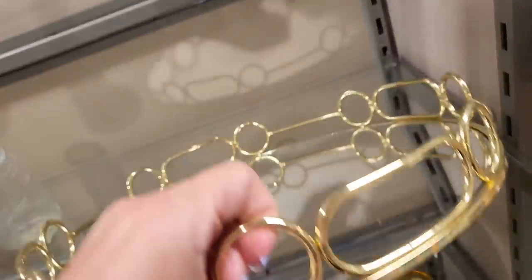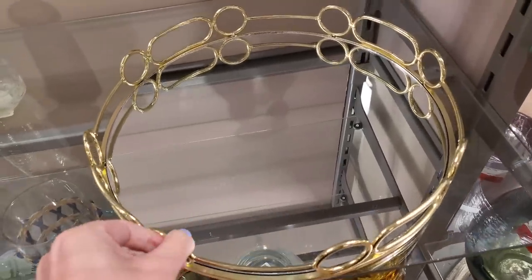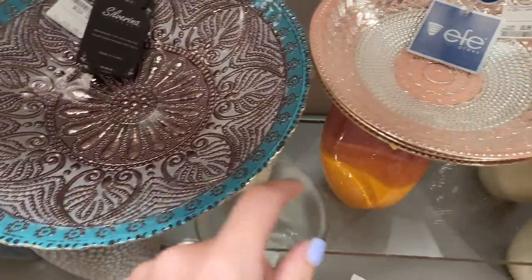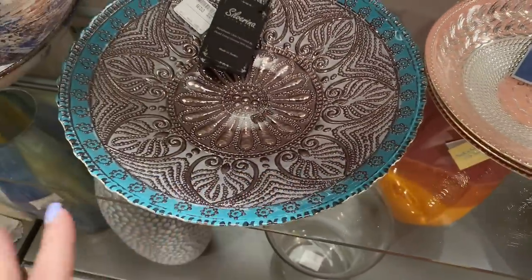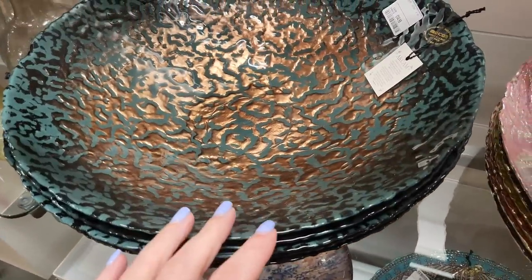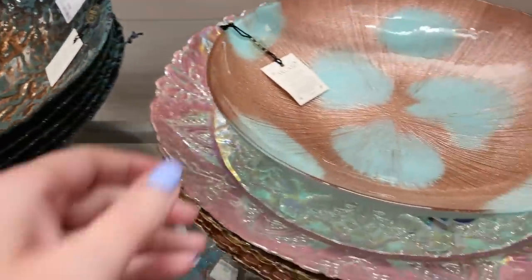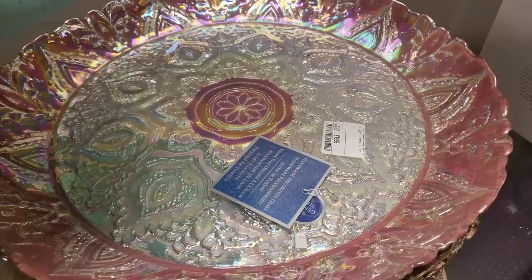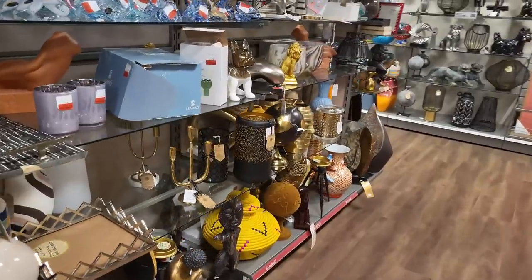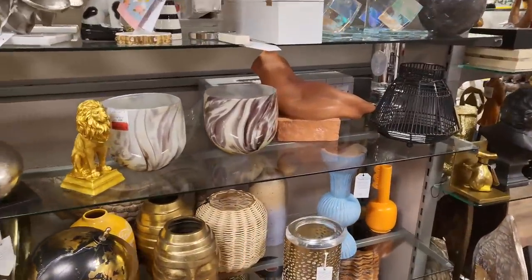I'm really into gold at the moment — look at this tray, £16.99. If you went to a high street store this would be at least £45. I've got some of these at home — really good for keeping fruit in. And these bowls: only £14.99, great for serving a big salad. Look at all the different designs — that beautiful one is £19.99. They've got a lot of really good stuff in here today; sometimes it can be hit and miss but today it's really good.